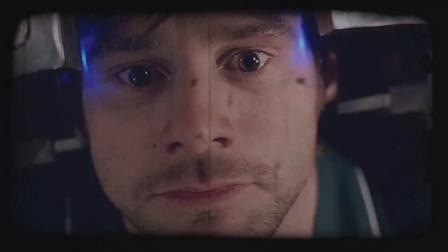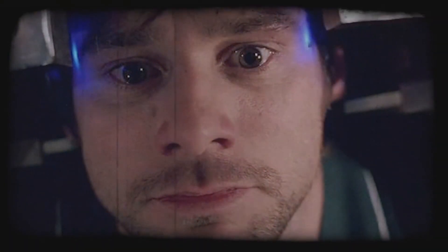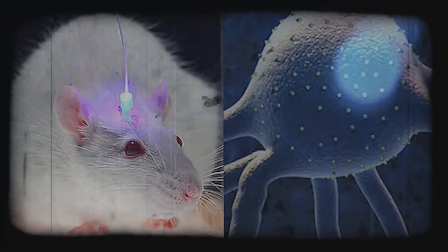What are your thoughts on the matter? If granted the opportunity to modify or erase part of your memories, would you do it? Or maybe you already have, and you just do not remember?